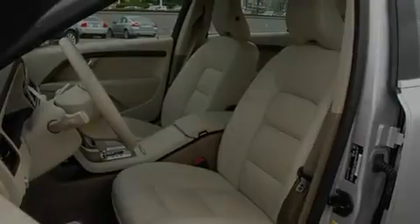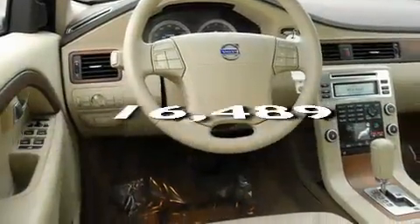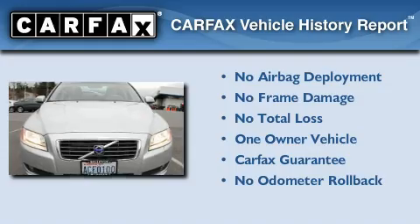Its top features include cruise control and this vehicle has fewer than 17,000 miles on the odometer. This Volvo has had only one owner and it qualifies for the Carfax buy-back guarantee.